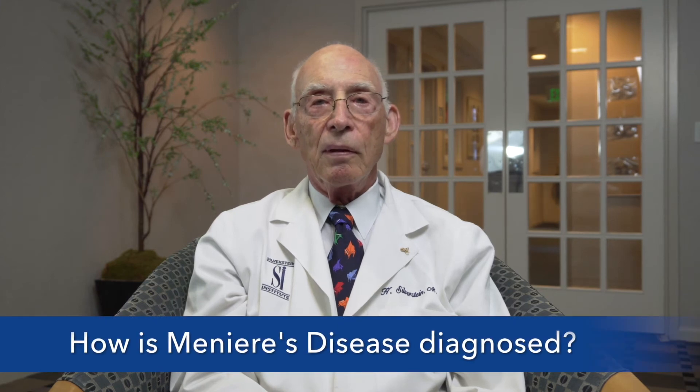How is Meniere's disease diagnosed? We diagnose Meniere's disease usually by taking a good history. About 90% of the time we can make the diagnosis just from talking to the patient. But then we confirm the diagnosis by doing hearing tests.